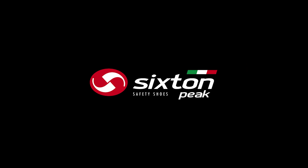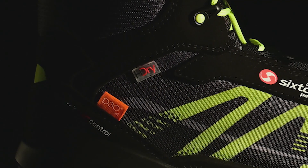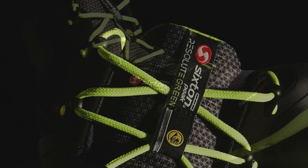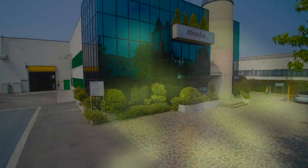Sixten Peak was created from the experience and passion of more than 30 years of work in the field of injected technical footwear. Its design, attention to detail, choice of the finest high-tech materials and durability ensure well-being and comfort for every foot, even the most demanding.